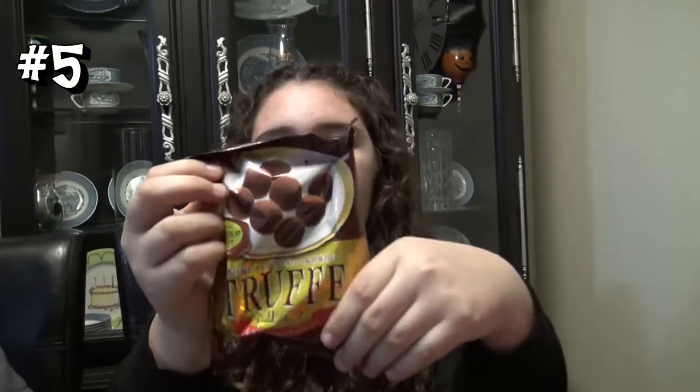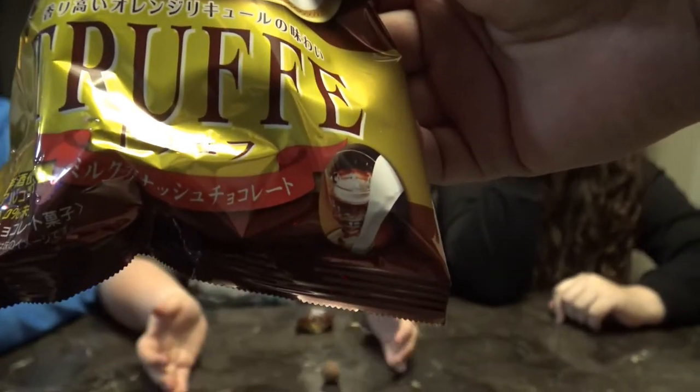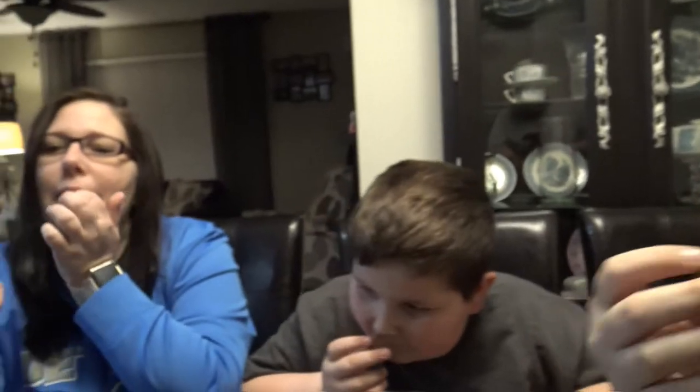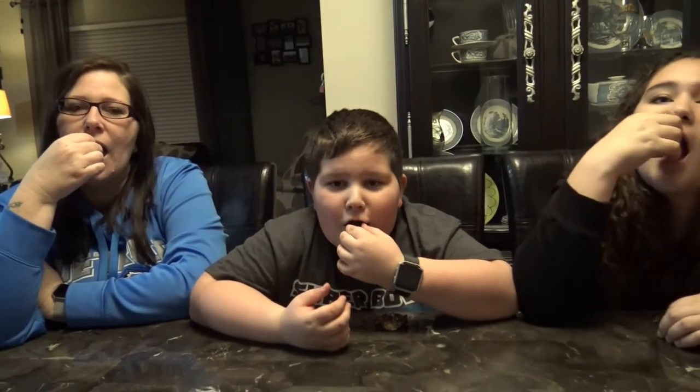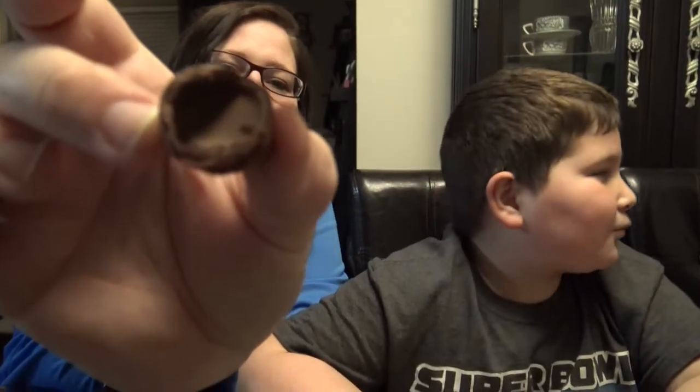Ooh, what is that? Chocolate! Looks like a truffle. They come individually wrapped — it smells so good, like cocoa powder. Oh my gosh, it's like a Milky Way inside. It melts in your mouth. That's the best thing I've ever had from Japan. Million thumbs up!